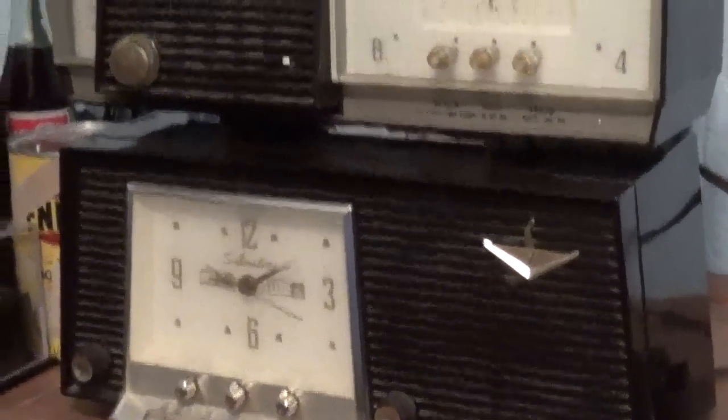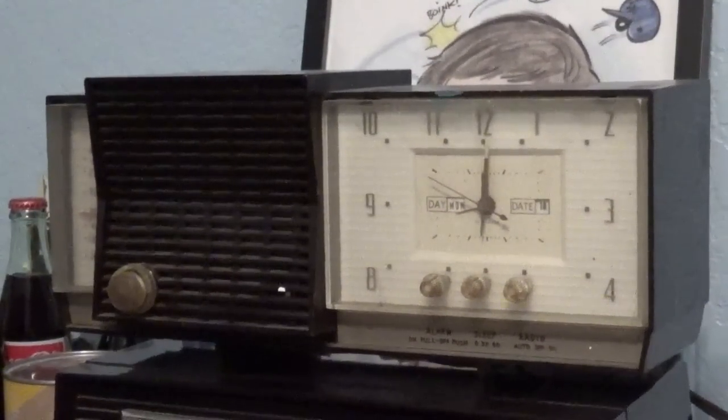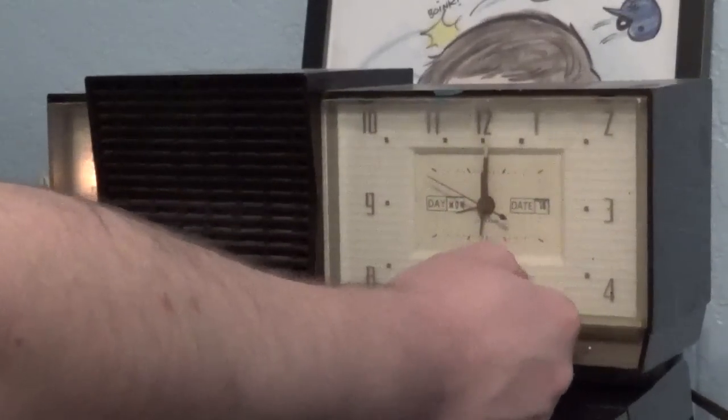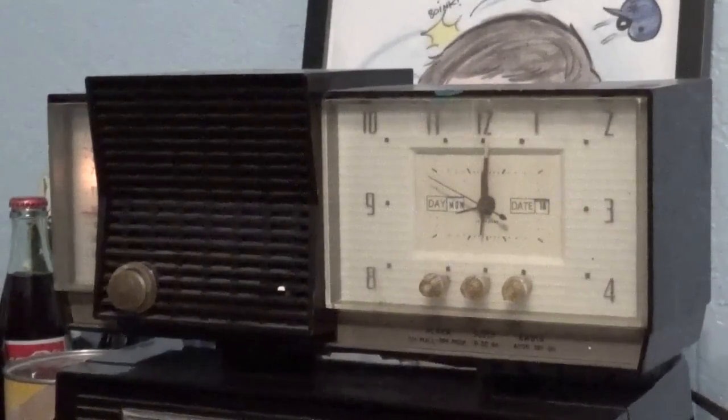And now lastly, up here is a 1958 AM tube clock radio, model 8025. On this one the clock does not work, but the radio does. Let's go ahead and turn it on just for the sake of it. This is an old radio so it takes some time to warm up — I don't know if you can hear that, but it's starting to warm up now.